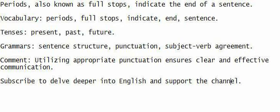Grammars: sentence structure, punctuation, subject-verb agreement.